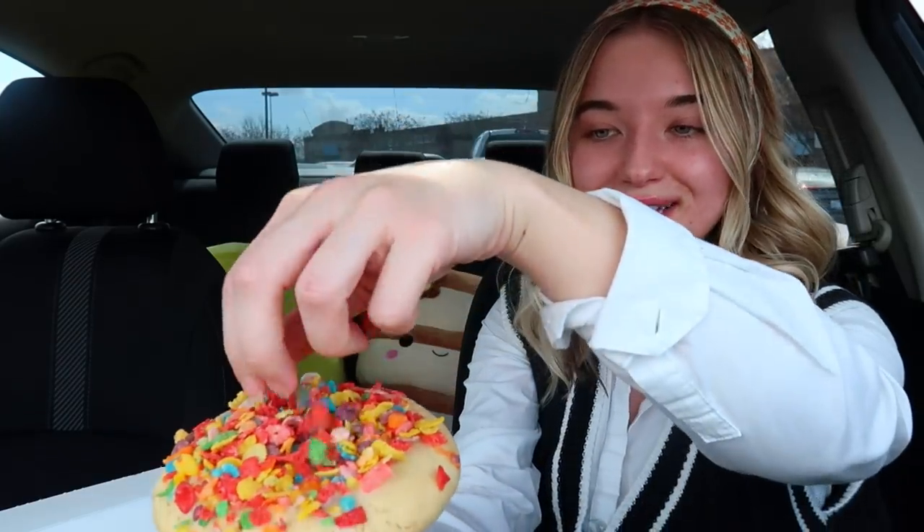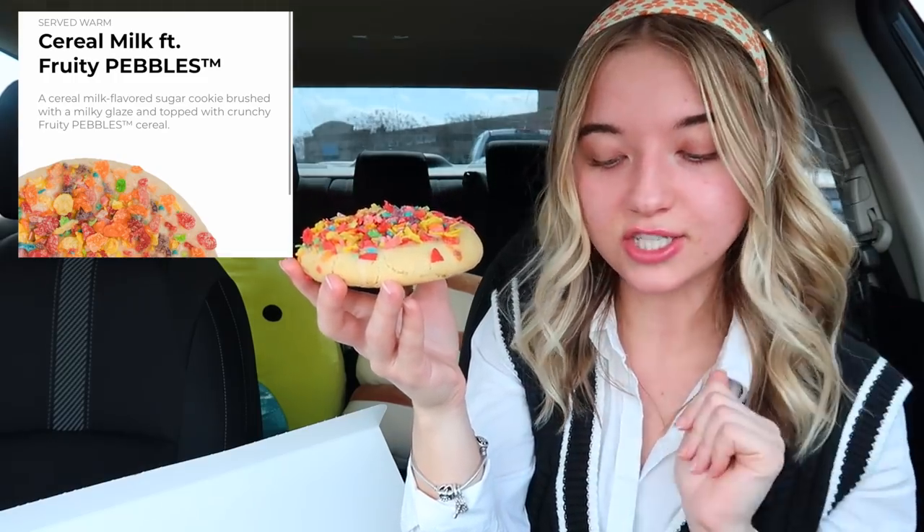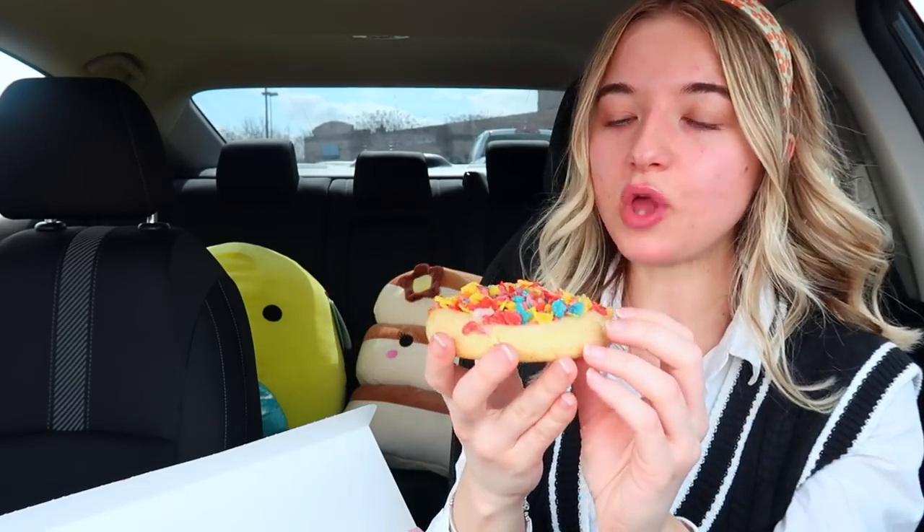Next up we have the Fruity Pebbles cookie — this is the one I am most excited about. It's a cereal milk-flavored sugar cookie brushed with a milky glaze and topped with crunchy Fruity Pebbles. This one surprisingly isn't as sweet. It's very crumbly with the Fruity Pebbles on top, but it's perfect for kids — you definitely taste the Fruity Pebbles. I do wish they would have put more glaze on top to make the Fruity Pebbles stick to the cookie. This is a very dry cookie.